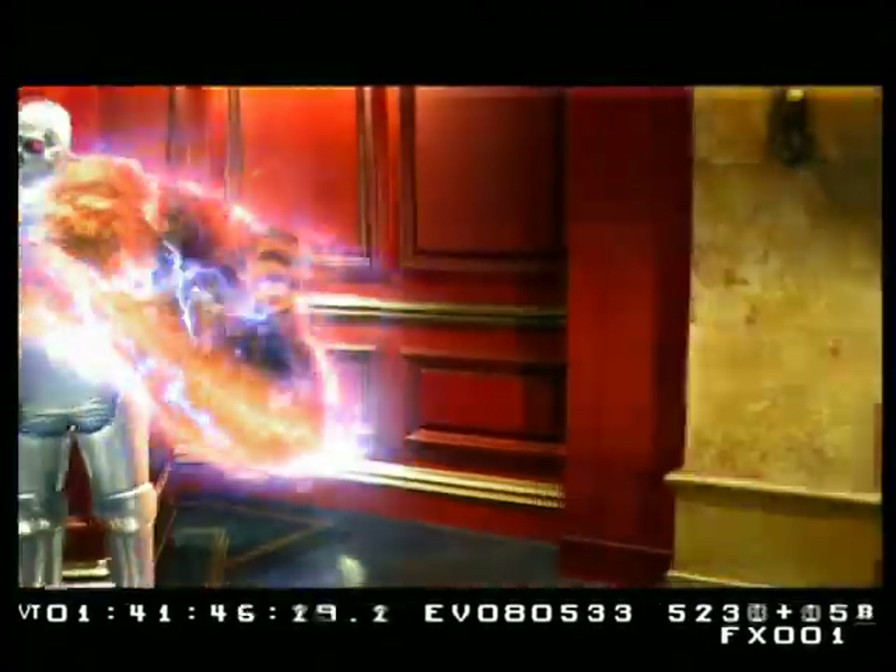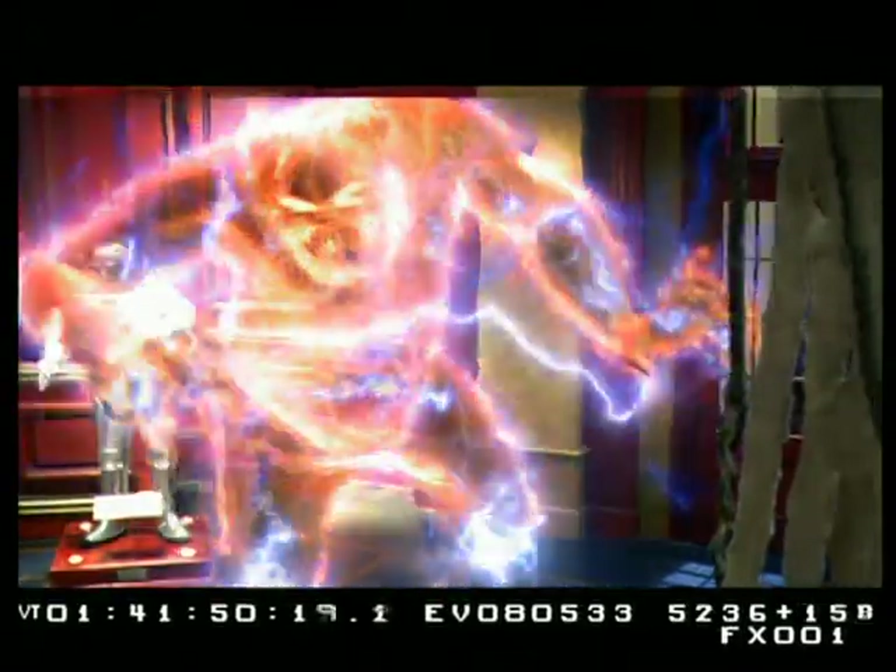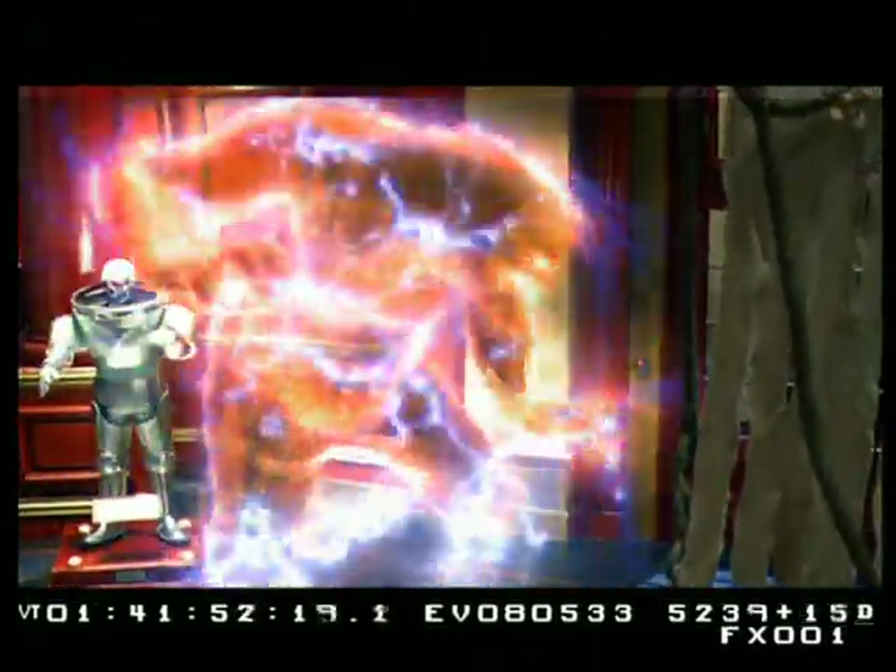This was the 10,000-volt ghost's introduction into the movie. We had an interactive lighting gag on the stage that illuminated the walls, but all the electricity and lightning bolts you see on him are animated.